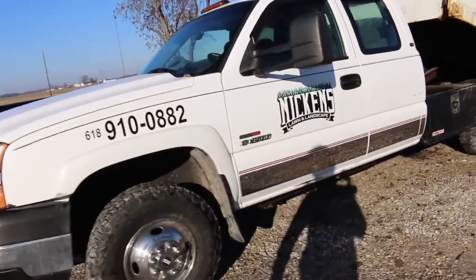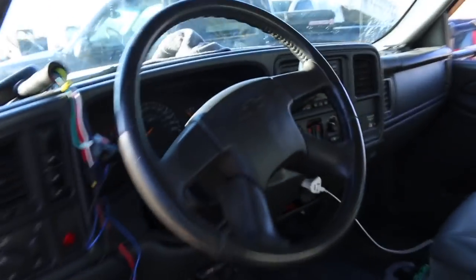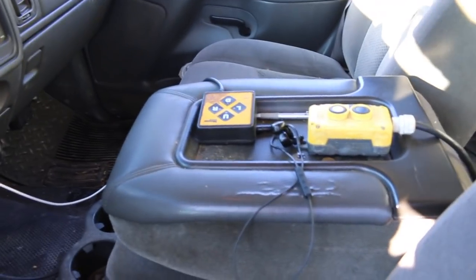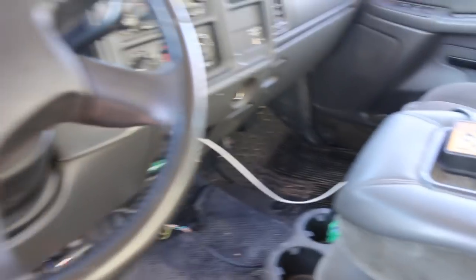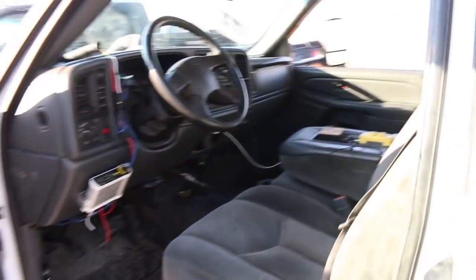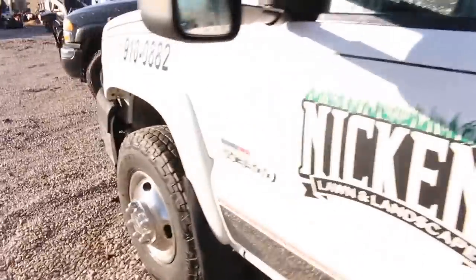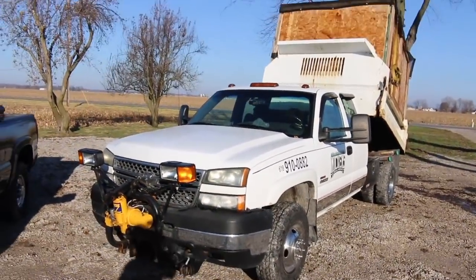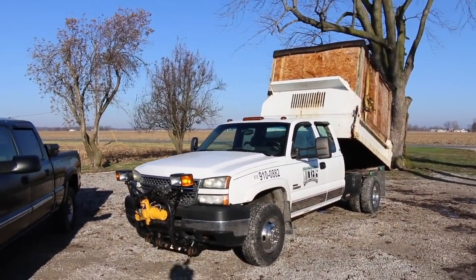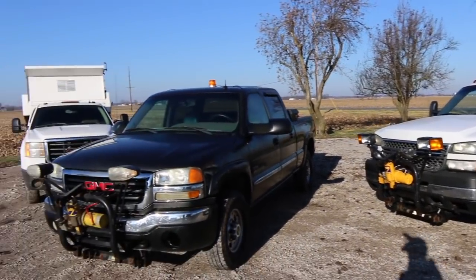Let me show you the inside real quick. Nothing special — it's got the flip-up center console. I wish it had the full center console that Chevy and GM offers, but it doesn't. It does have power locks and power windows, which is nice, and we've got the Meyer plow wired up on it. It's been a really solid truck all in all after those initial issues, which I think the previous owner knew about.